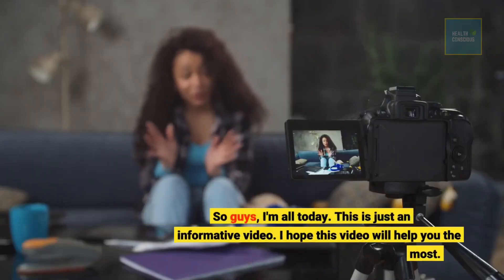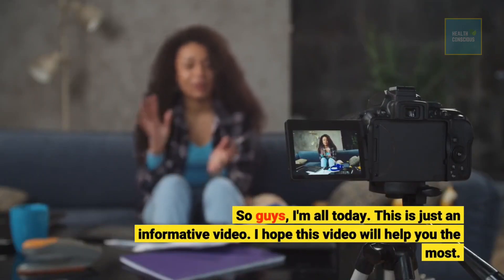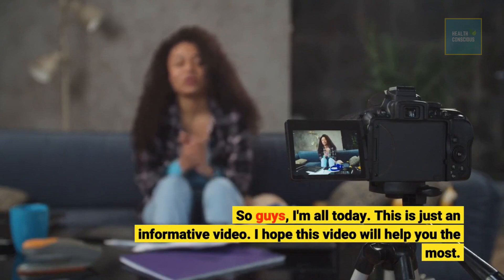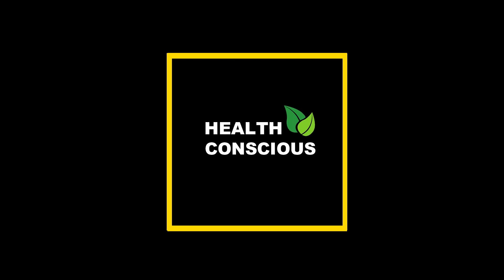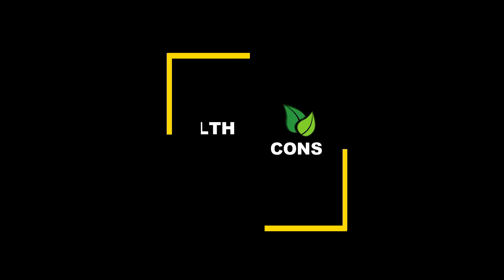This is just an informative video. I hope this video will help you. Thanks for watching. If you like our channel, please share and subscribe.